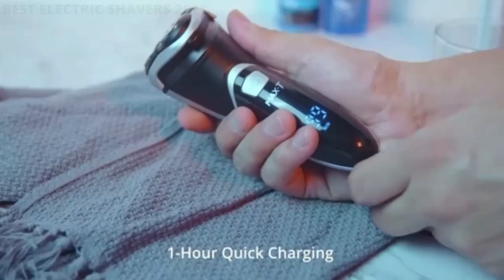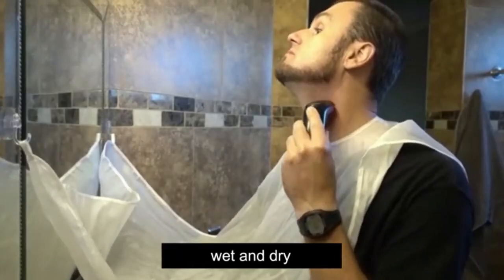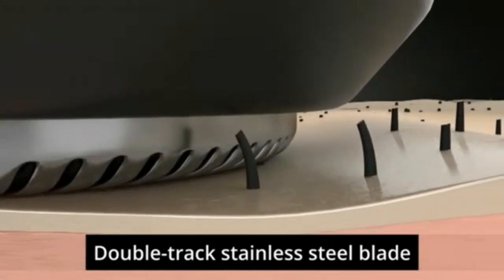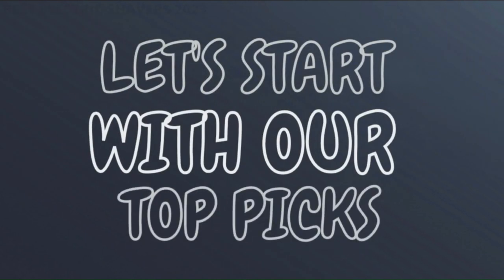Our team research and best advice of experts — we have selected three best electric shavers in 2023. The links of the products mentioned in the video are in the description below. If you want more interesting product reviews, visit our GuideNight YouTube channel. Let's start with our top picks.